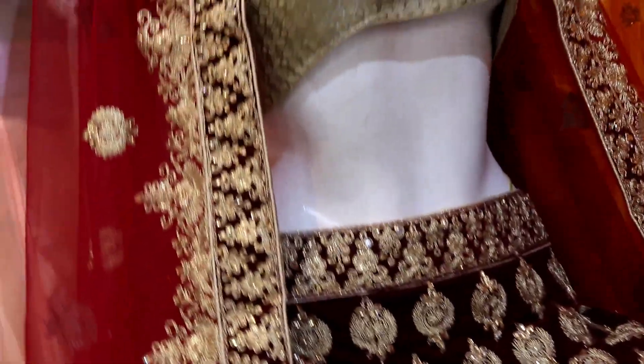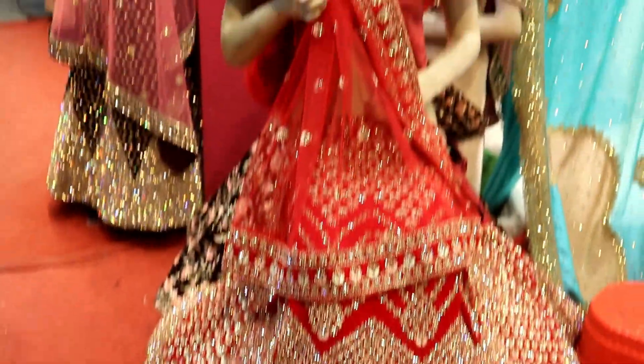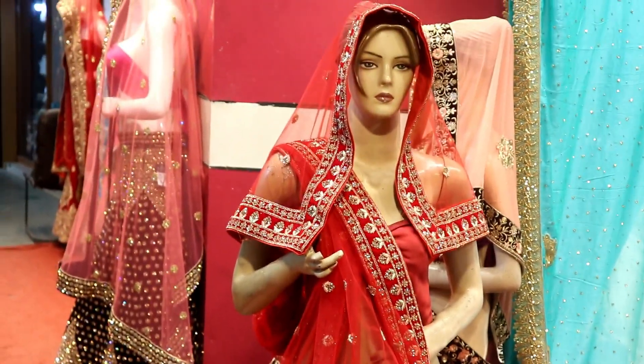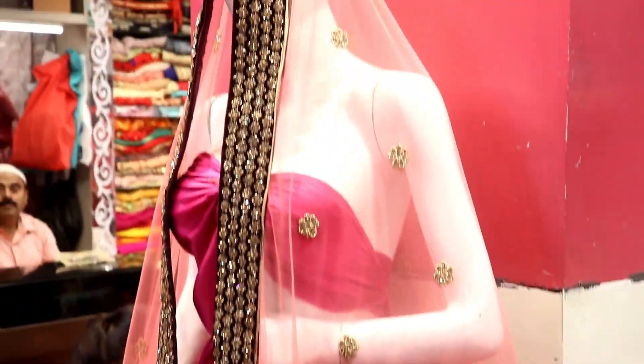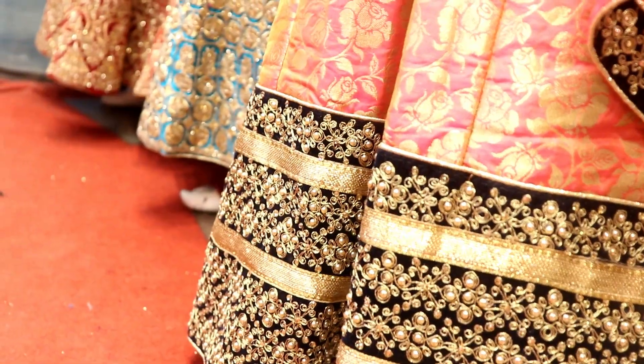There were also some stores where 40-50% off was running, which is a cherry on the cake. And to my surprise, some amazing lehengas which I thought would cost around 30,000 to 35,000 were just for 17,000. I'll also try to mention the names of some stores in the description which I found really polite with customers.